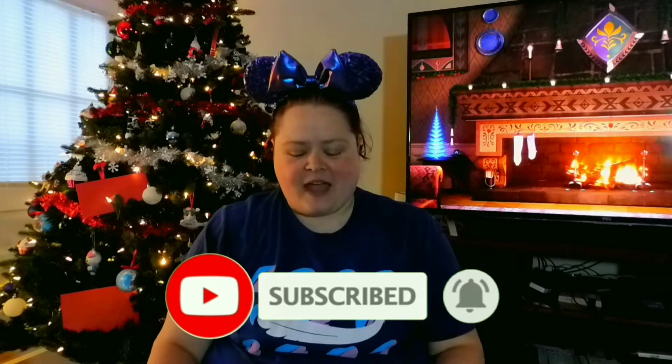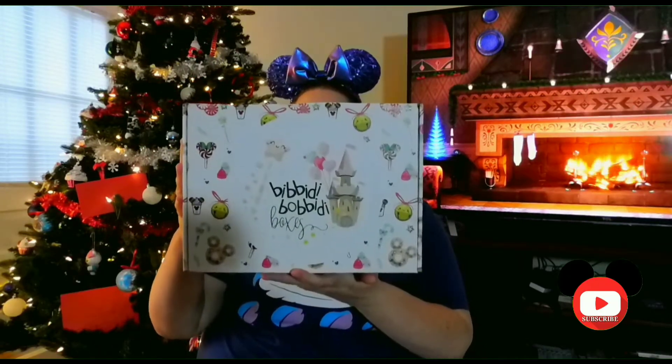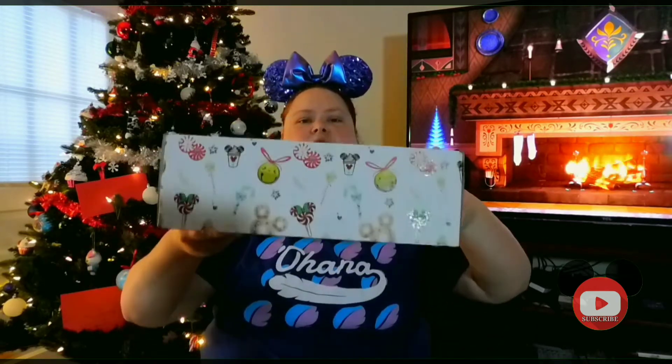Today I have one of my favorite boxes. It's my Bibbidi-Bobbidi box for December. I'll show you what it looks like. They've done a real pretty box for the holidays and I'm going to cover up my address so I can tilt it so you can see everything. There's what they look like. Let's flip it back where you can see the front. So that's what this is for this month.